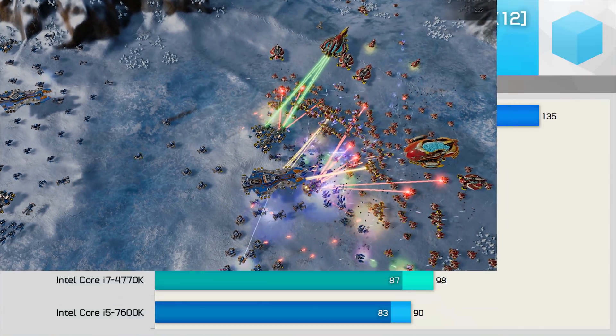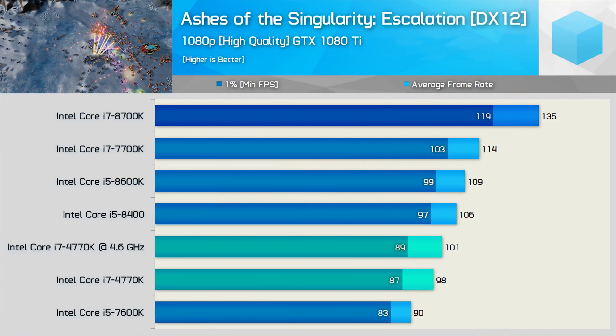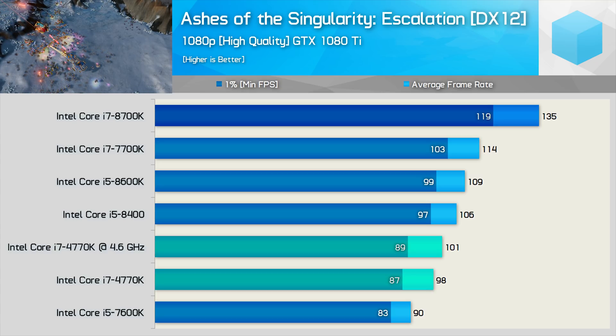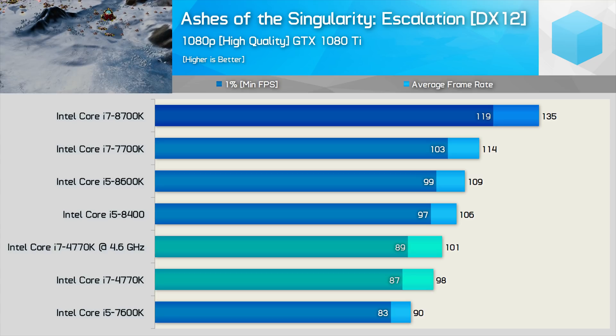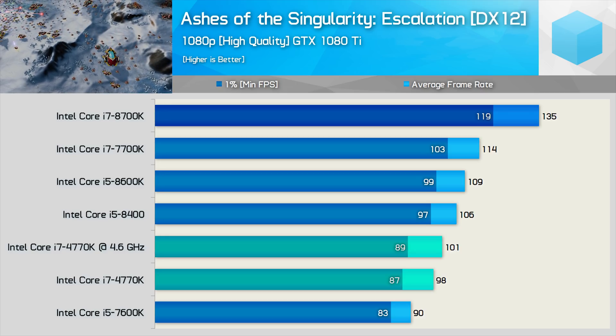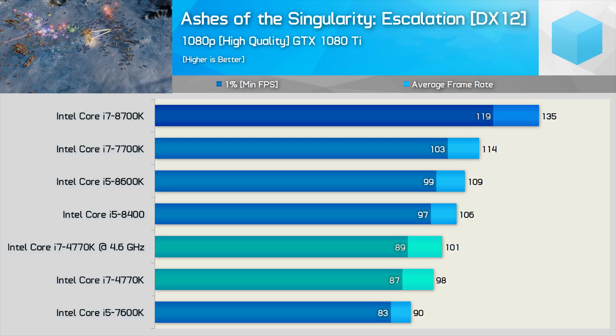All right, let's get to the benchmarks. First up, we have the very CPU-demanding Ashes of the Singularity, and for this test we're using the DirectX 12 API with the GTX 1080 Ti. The resolution has been set at 1080p, and this is the same resolution I'll be using for all the testing in this video, while Ashes of the Singularity has been tested with the high-quality preset.